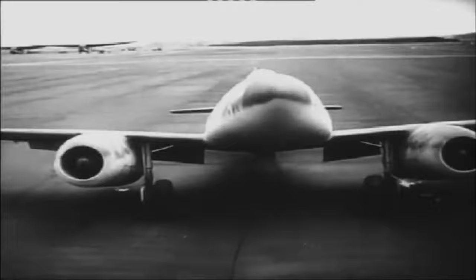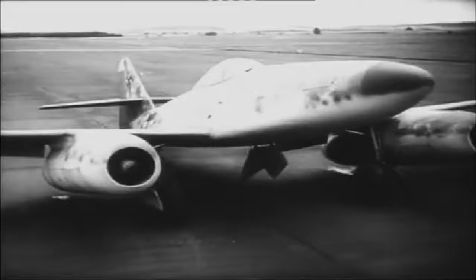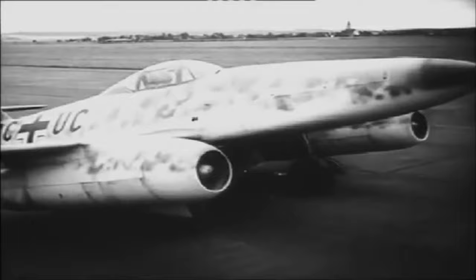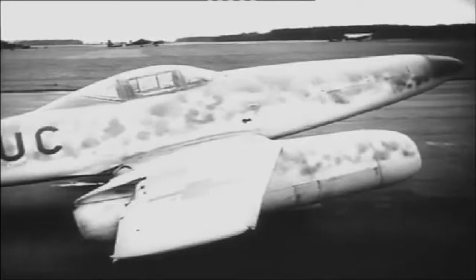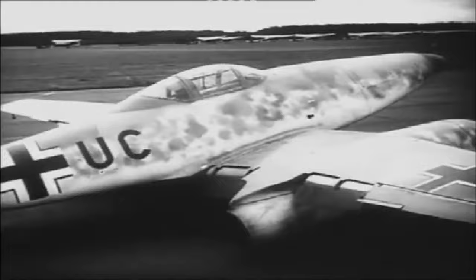In 1944, Germany introduced the feared ME-262 jet fighter, the first mass-produced jet fighter in history, into service. Although the ME-262 immediately became the most advanced fighter in the skies, Germany was already looking to improve it, as its development was hasty, incorporating many new technologies that were rushed into service. The design of the ME-262 originated in the 1930s, making it relatively old compared to the technologies that it sported.